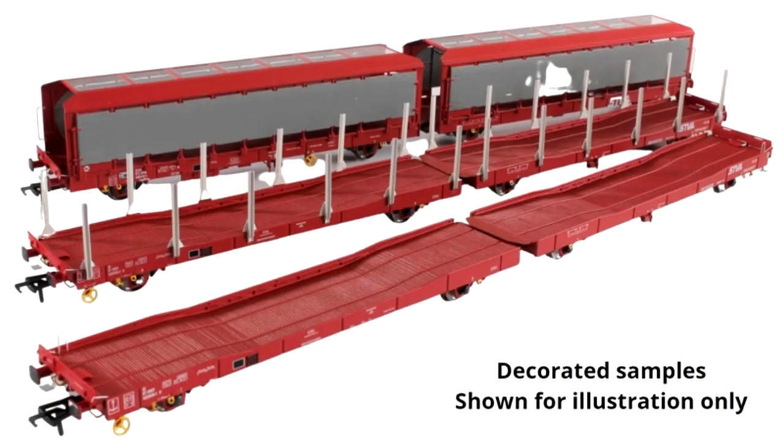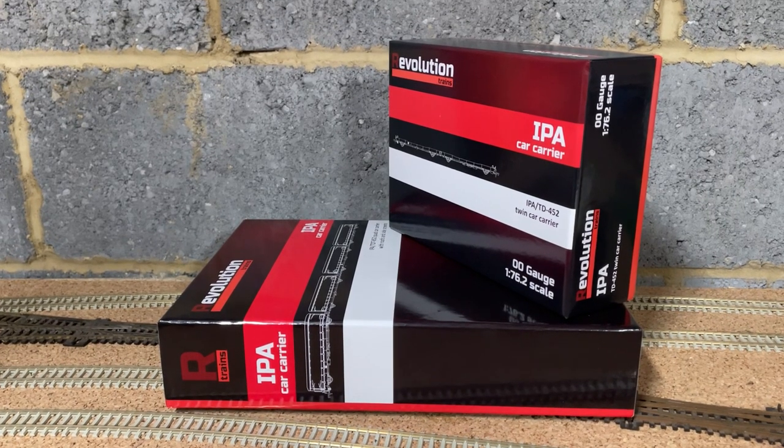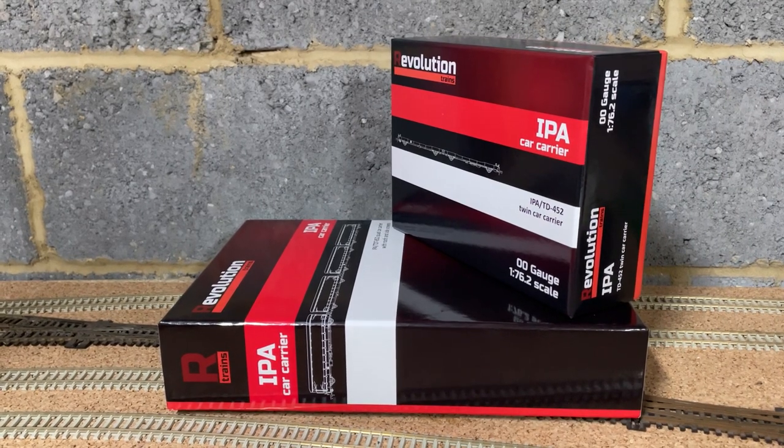Two variants have been released: the first being a twin pack of flat IPAs, and the other being a twin and a quad set of the curtain side wagons. The flat wagons come in both white and red STVA livery and come both with and without stakes. The curtain side variants come in the same two liveries but are available in a twin and a quad set.